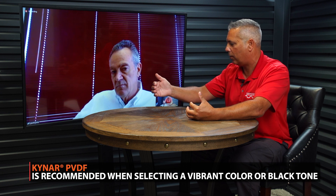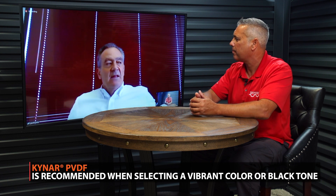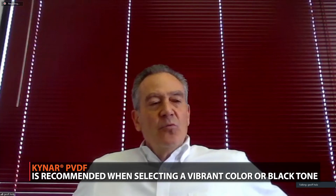A Kynar paint system will protect you much better against chalking and fading than an S&P. So would it be accurate that if you had a white or a light tan color it might make more sense to go with S&P, but if you had a bright red, possibly a black, or some bright and vibrant colors, it makes more sense to use Kynar? For sure — the more rich, dark, or exotic the color, the safer you are with a Kynar product.